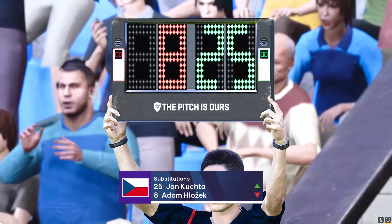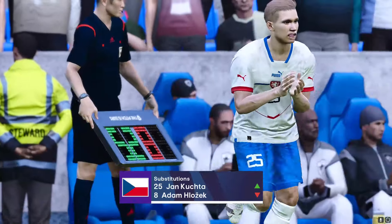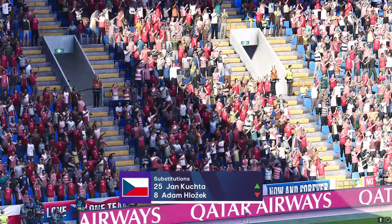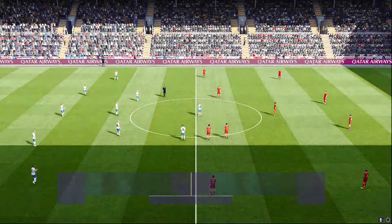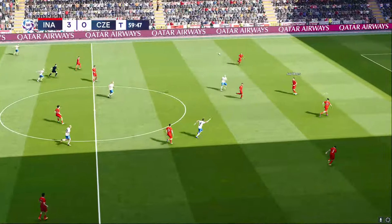Here comes the substitution. 3-0, and things are starting to look awfully cosy.